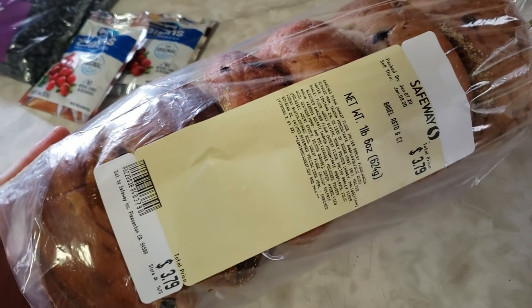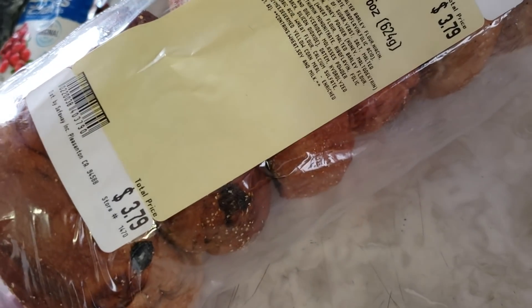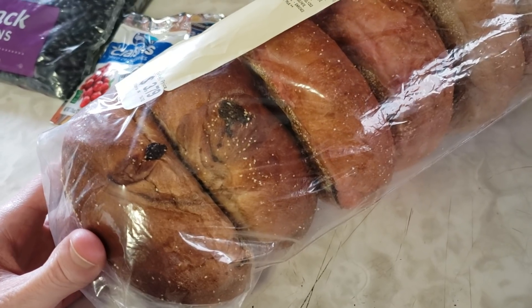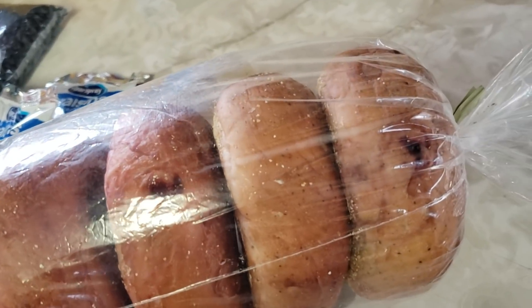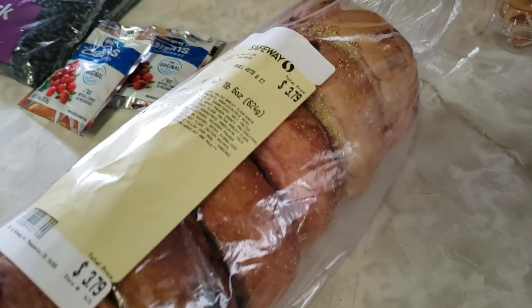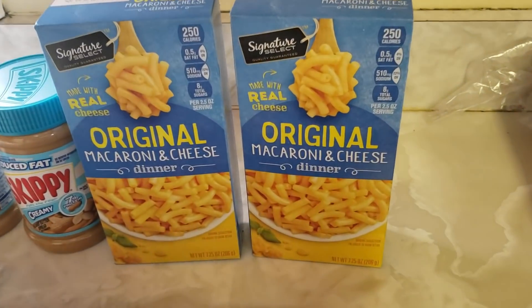I got some fresh baked bagels — looks like they were from Safeway. It's an assortment: I have some cinnamon and raisin, some strawberry, some blueberry, who knows. But they smell really good, and who doesn't love a nice bagel toasted with some butter or some cream cheese?